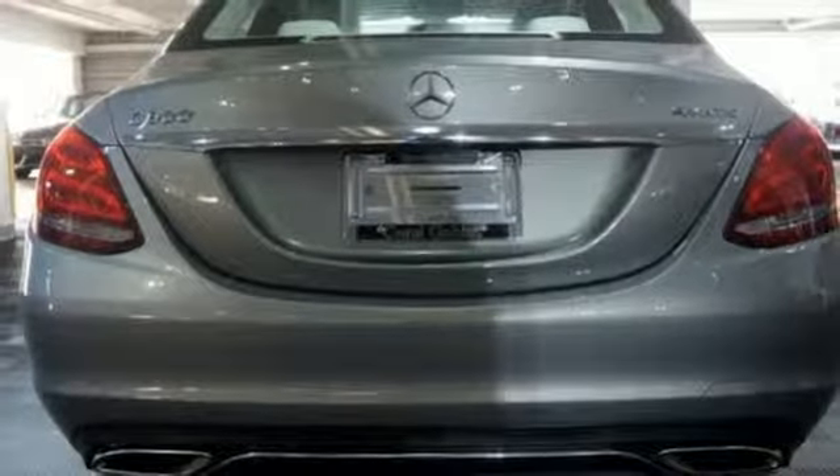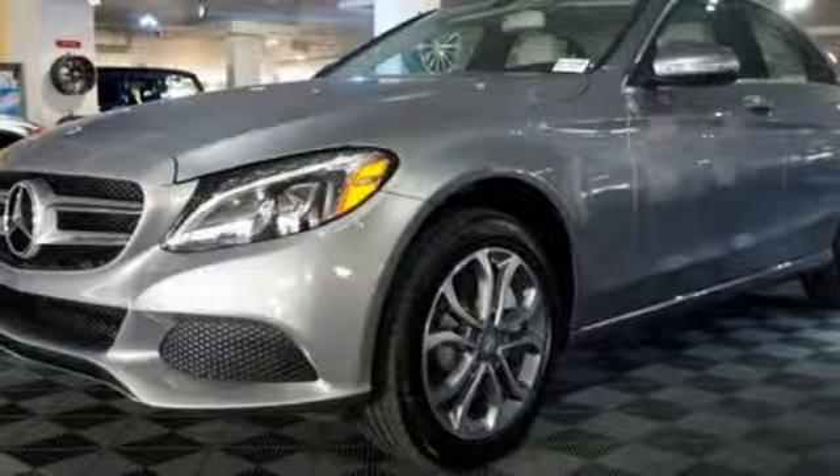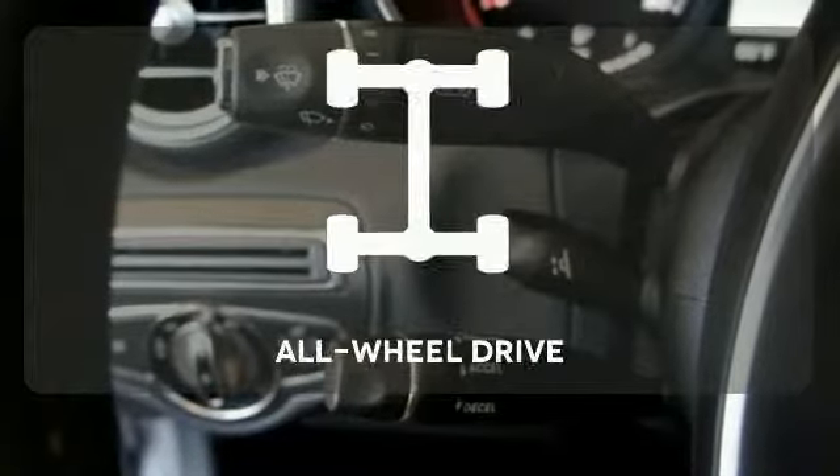you'll experience the exceptional luxury and superior craftsmanship that Mercedes-Benz is known for. Let the memory seats adjust to your preferred setting. This vehicle,